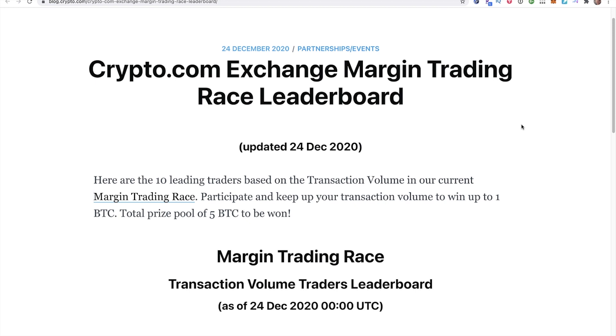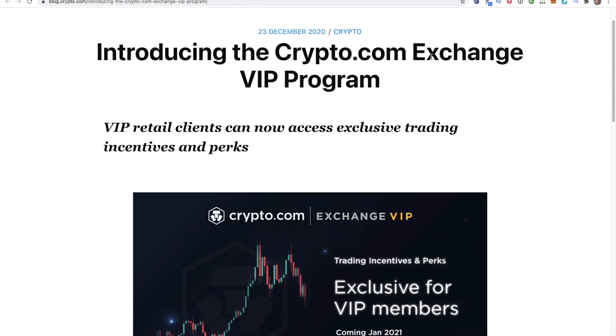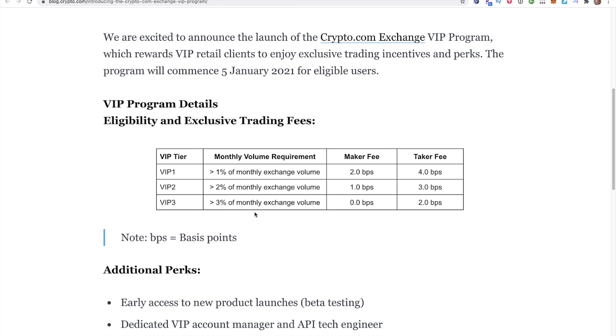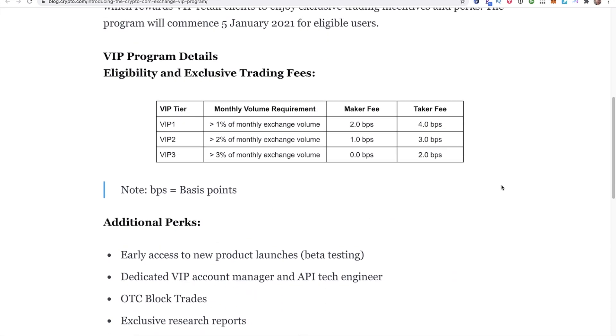One thing I do like is they are continuing to come out with contests and incentives to get people active on their platforms. The next story is introducing the crypto.com exchange VIP program, which will reward VIP retail clients with exclusive trading incentives and perks. The program commences on January 5, 2021 for eligible users — really for institutions or people doing a lot of volume, incentivizing high traders with much lower fees.